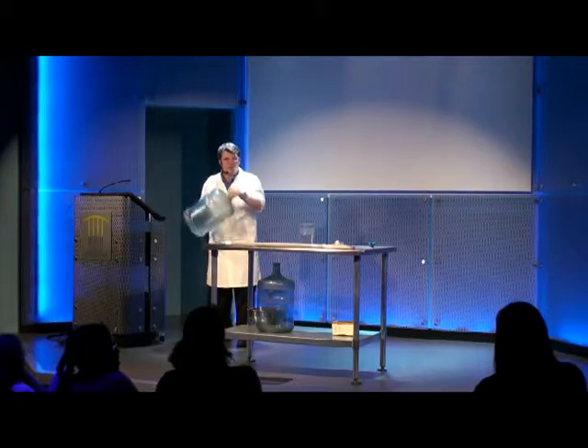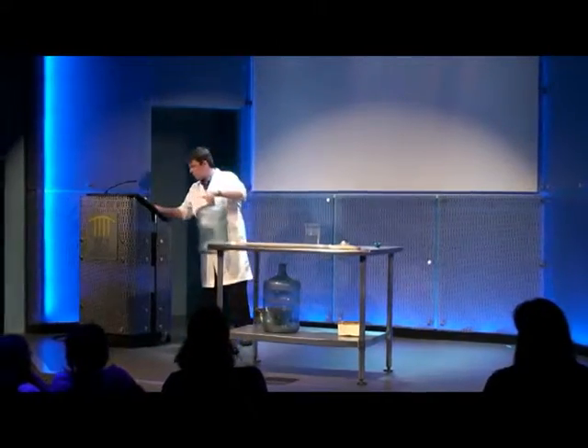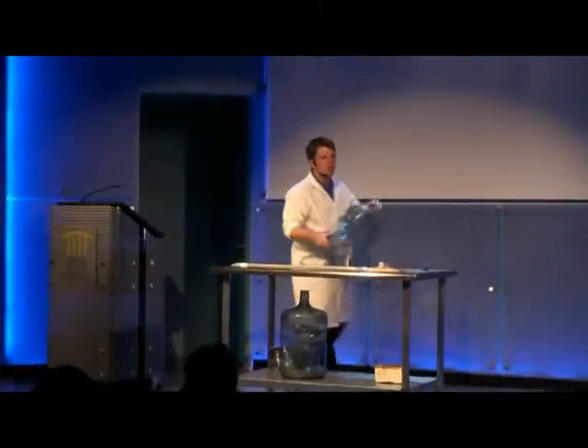I want you guys to watch carefully. We're going to dim the lights. Cross your fingers, everybody. Watch carefully — see if we can get a really neat change here.